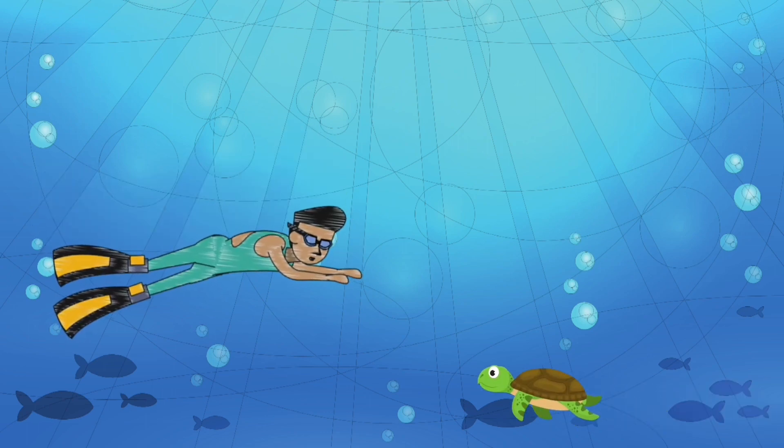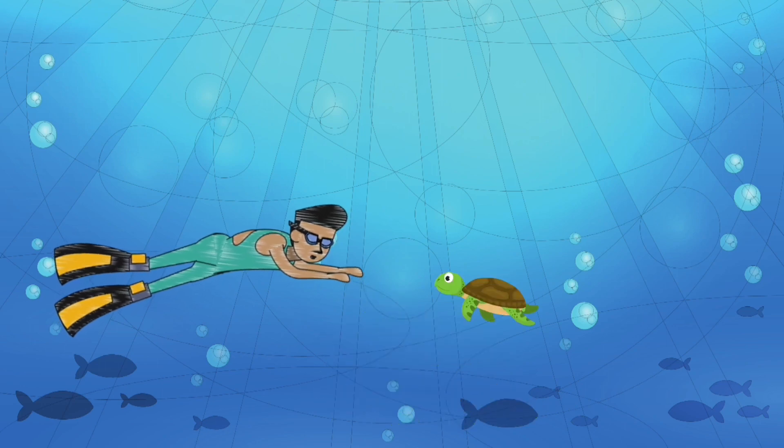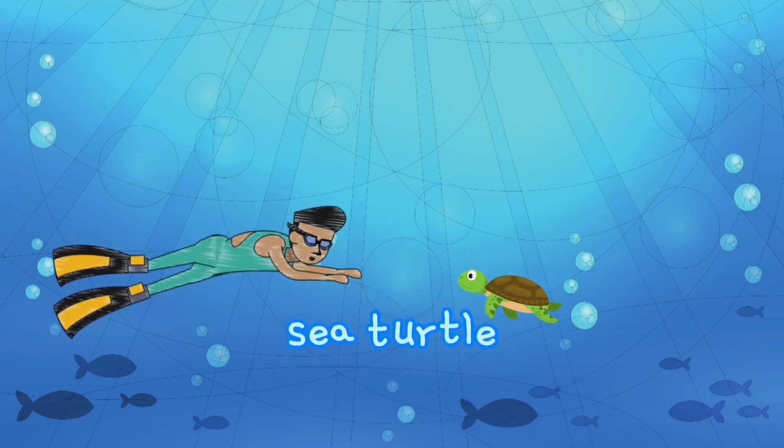Someone can swim very well in the deep blue sea. It's the sea turtle.